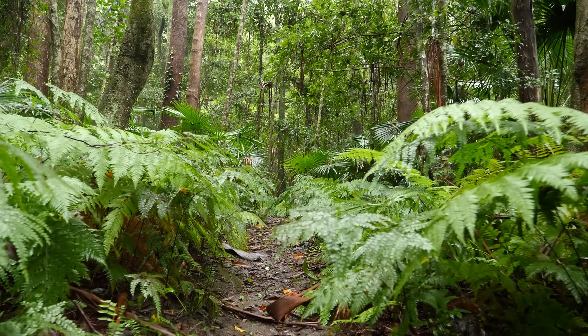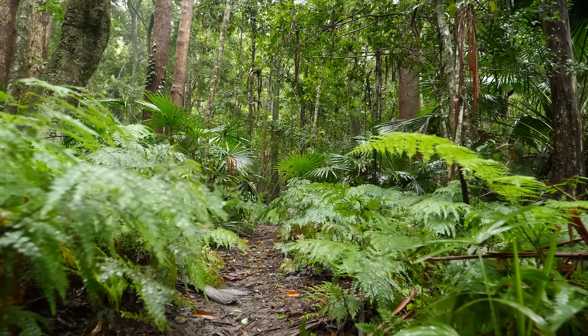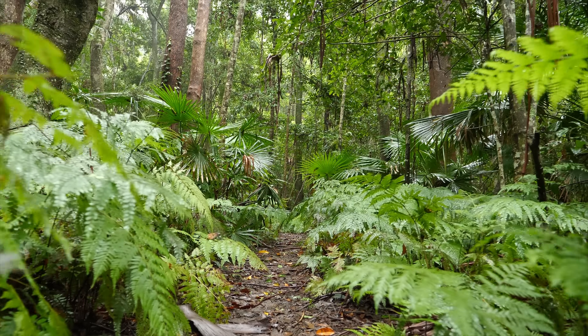So next time you go on a walk through a damp forest, think of the ferns getting busy all around you.